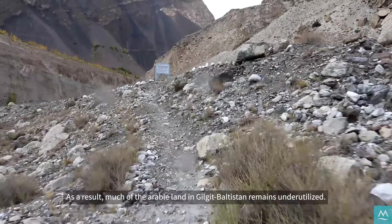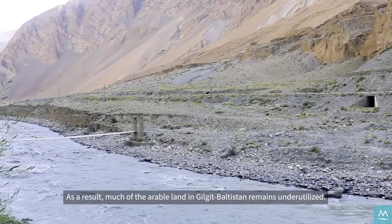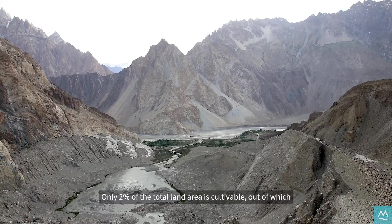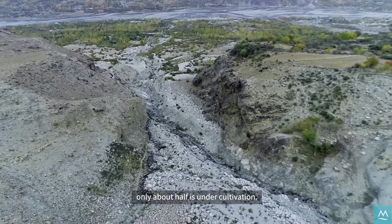As a result, much of the arable land in Gilgit-Baltistan remains underutilized. Only 2% of the total land area is cultivable, out of which only about half is under cultivation.